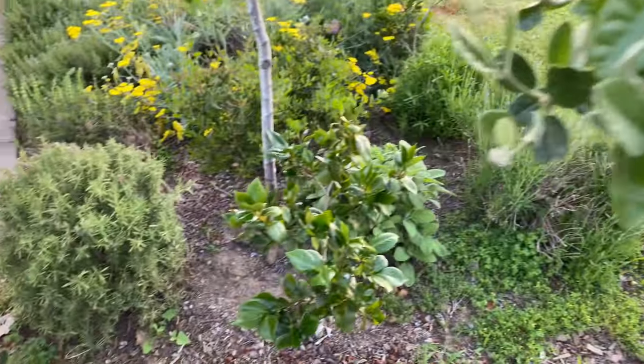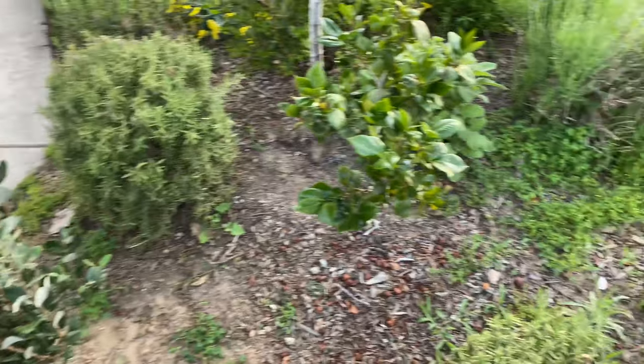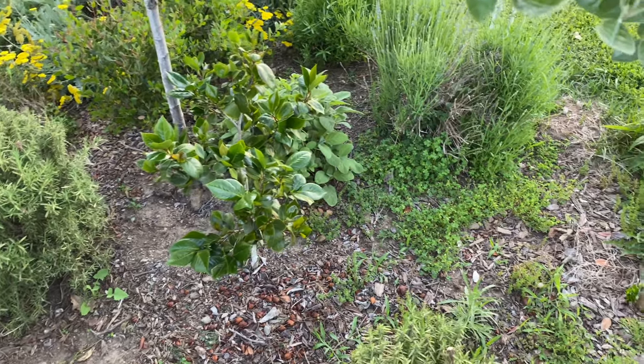Hello everyone, this is Moses from Zotter Gardens. I'm in my front garden today. I have a lot of edibles, fruit trees, and perennials here.